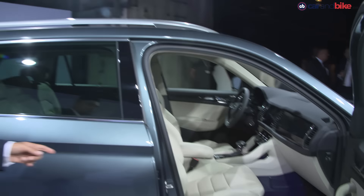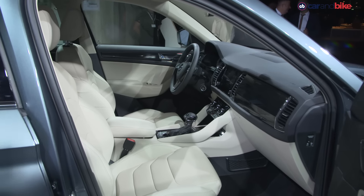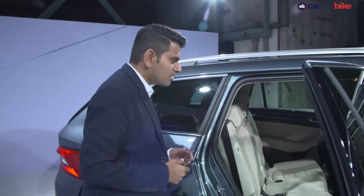Inside, the cabin looks really well finished and you get good materials and new connectivity options. Those are details we'll get to when we are closer to bringing the car to you in its actual driving review. For now, this is the part that really impresses me.